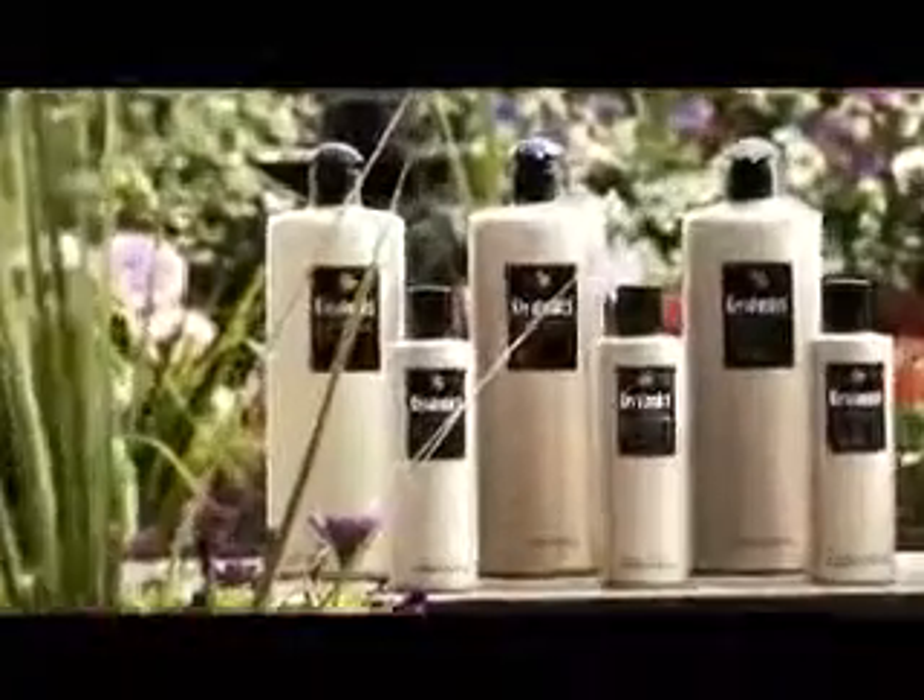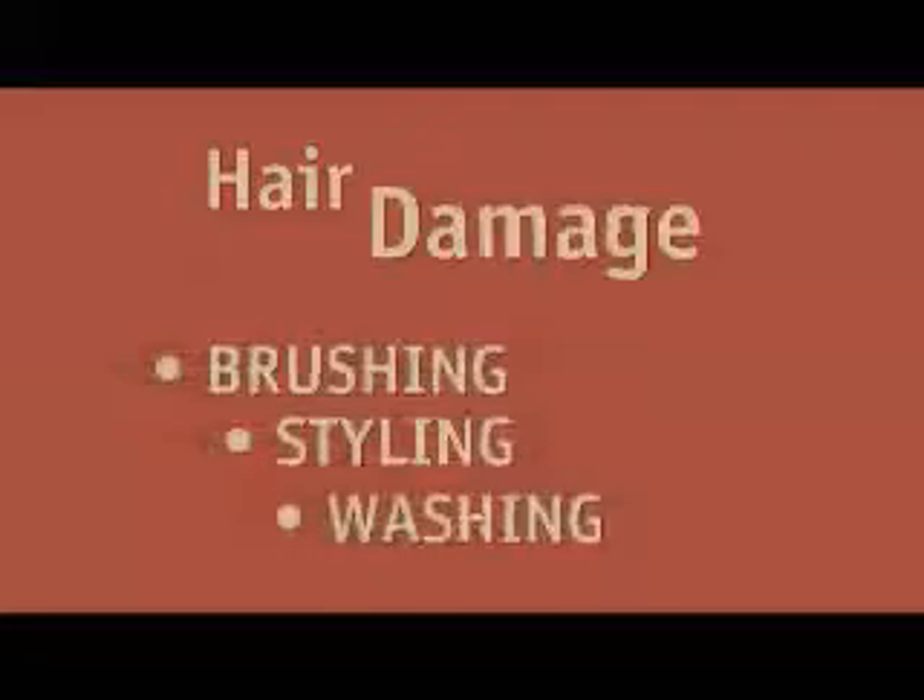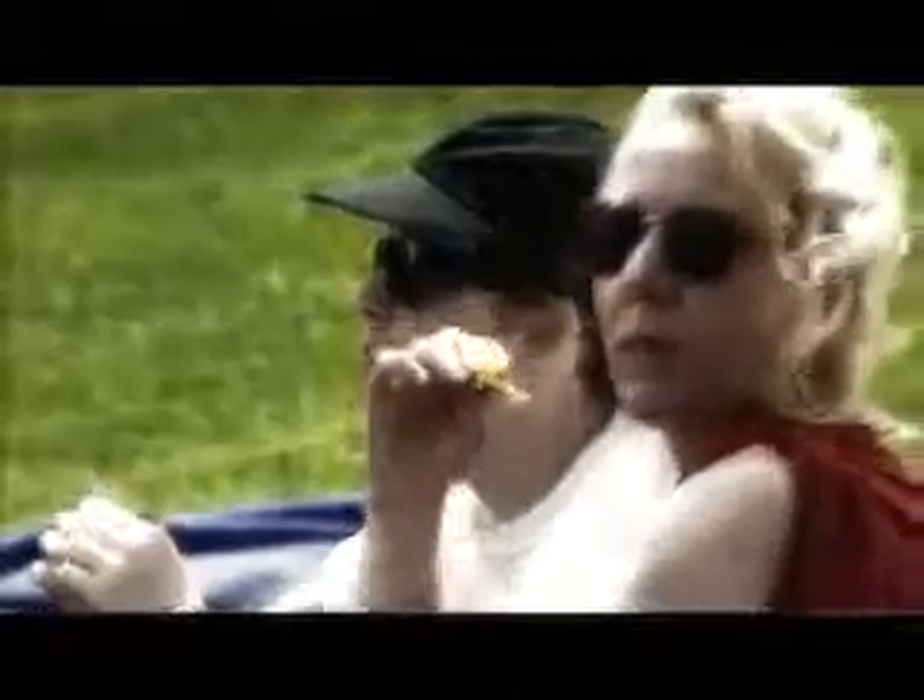Ask any woman today what the most important element of their personal style is and they'll say their hair. That's because great hair creates your own personal image, and it all begins with Keratonix. Routine hair care like brushing and styling and even washing can damage hair. Environmental effects like sun and wind exposure also wear away at the hair tips, causing them to fray like strands of a rope — this is what you know as split ends. Regular use of colorants or excessive exposure to the environment puts your hair at a greater risk of cuticle damage and split ends, both of which leave your hair looking dull and unmanageable.